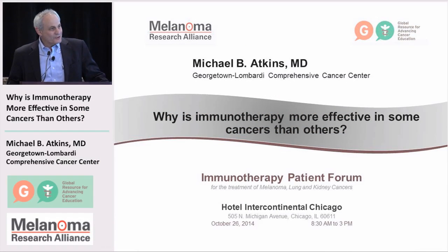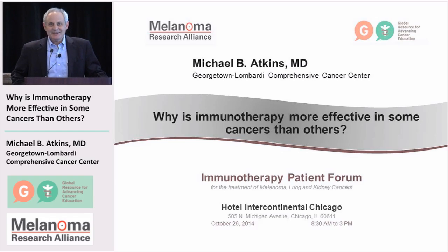Thanks Wendy, and it's a pleasure to be here. Dr. Pardole has given you a nice introduction to the immune system — you've already heard a lot about how the immune system interacts with cancer cells, and you'll hear more in the afternoon about specific cancers. But I'm going to give you a little bit of background to this question about why immunotherapy is more effective in some cancers than others.